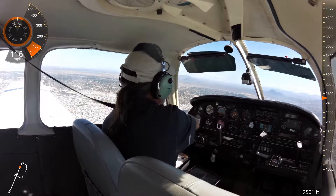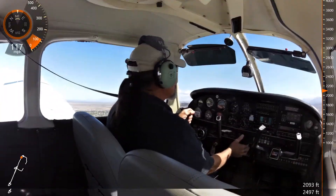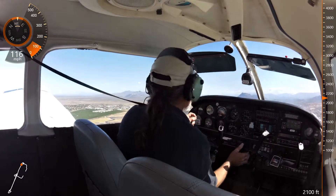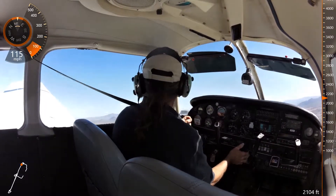22 left, that's what we're looking for. 686 Juliet, traffic ahead and to your left, just making a teardrop back to runway 22 right. Looking for traffic, 686 Juliet.